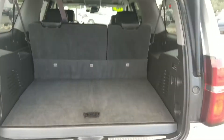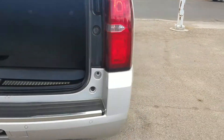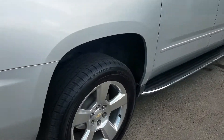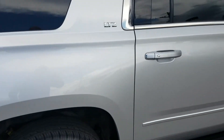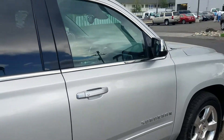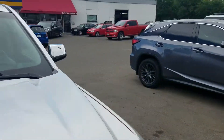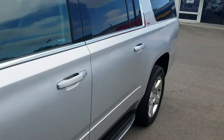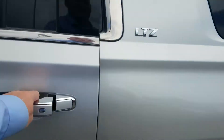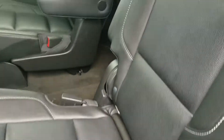There should be a power liftgate button in here as well — there it is, right there. The side looks good. The tire sounds good, it's running quiet. Let's go ahead and look inside.